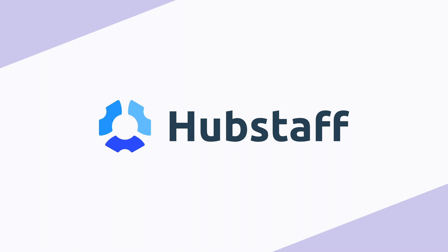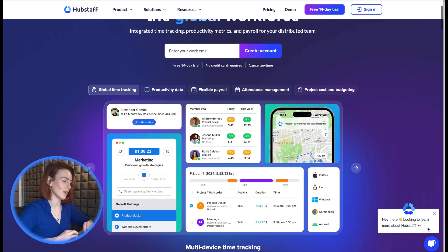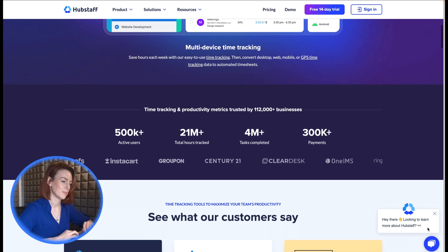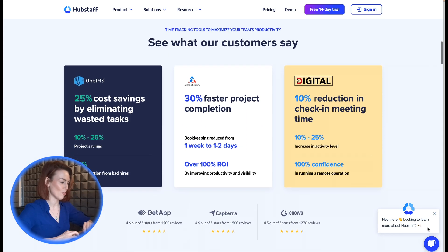4. Hubstaff. For businesses that want productivity tracking, Hubstaff offers features like automatic time tracking, idle detection, app usage monitoring, and even random screenshots. Time data syncs with QuickBooks regularly, ensuring up-to-date payroll records.